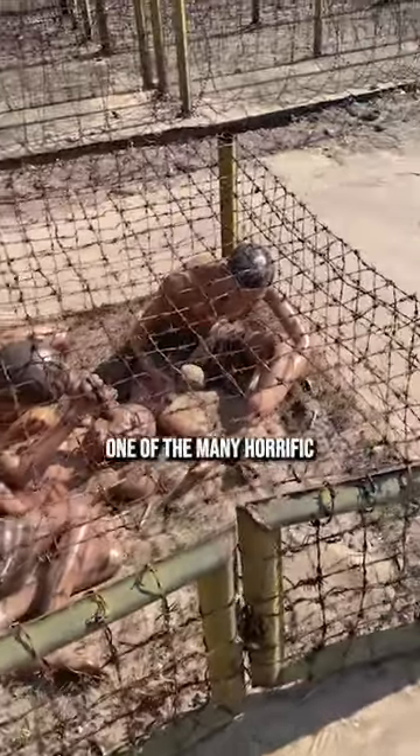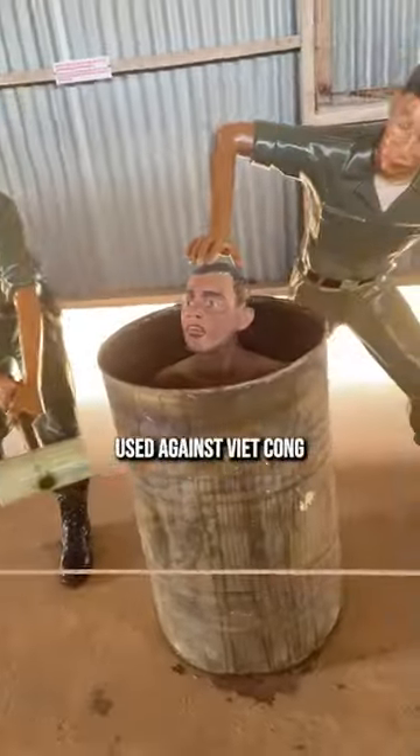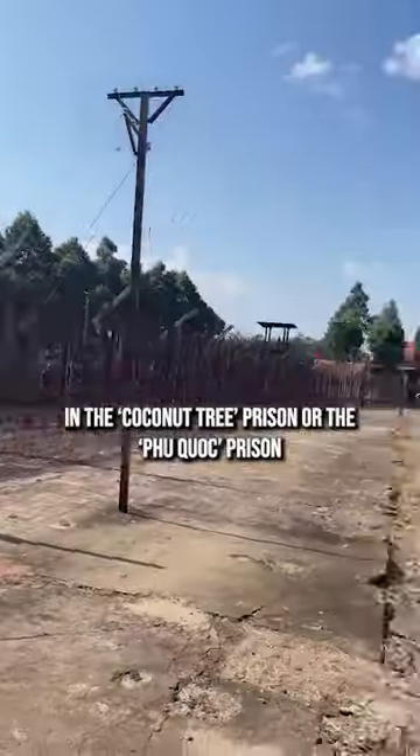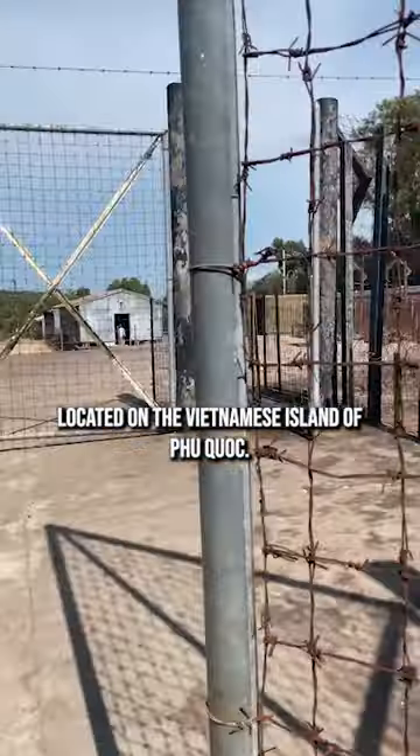This is a tiger cage, one of the many horrific methods of torture used against Viet Cong and North Vietnamese soldiers during the Vietnam War, in the Coconut Tree Prison or Phu Qua Prison, located on the Vietnamese island of Phu Qua.